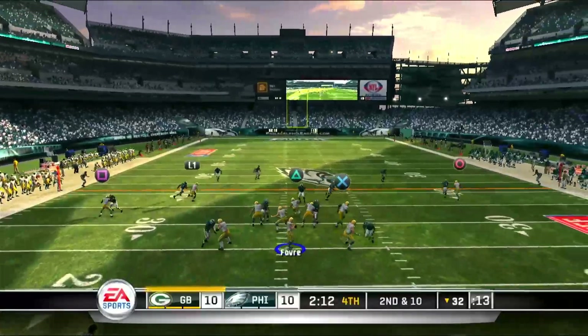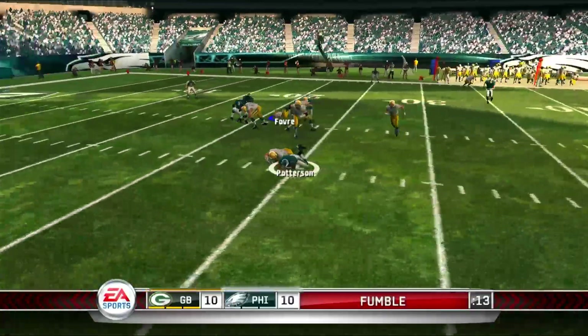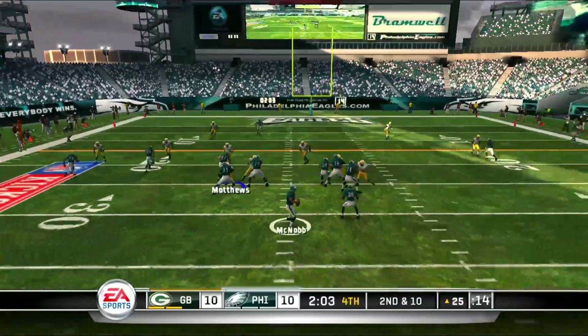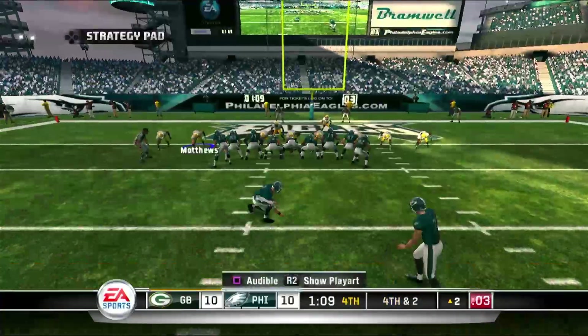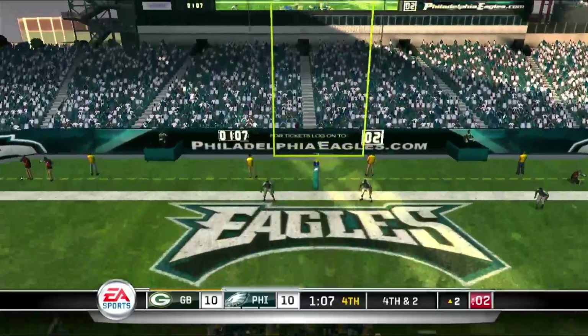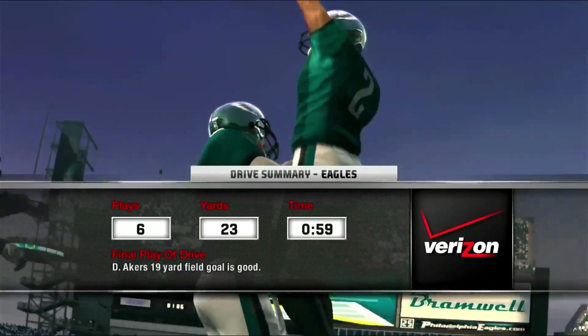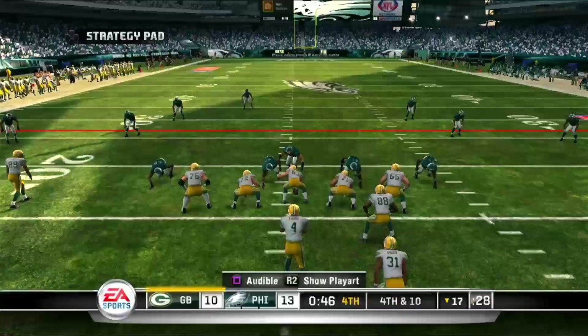Just a few seconds left before the two-minute warning. Brett Favre is hit and he'll fumble — Eagles will recover just outside the red zone. Eagles looking to make the Packers pay for the turnover. McNabb drops back and finds Jason Avant for a first down. Packers defense will hold, forcing the Eagles to kick a field goal. They'll go up 13-10 with just a little over a minute to go in the fourth quarter.